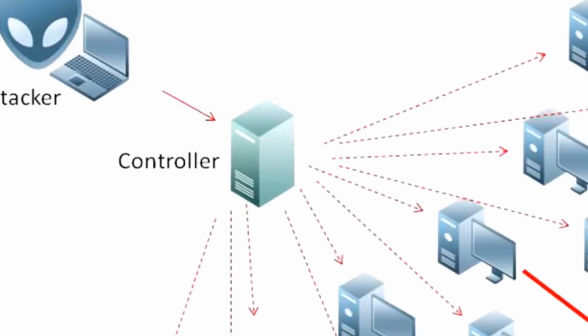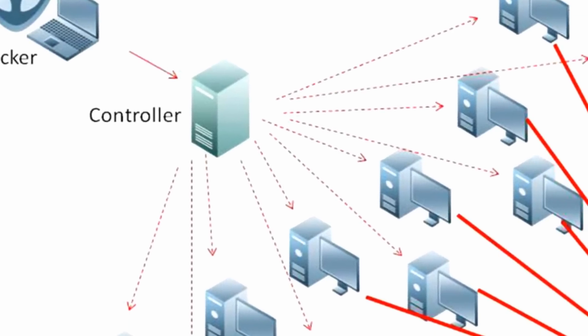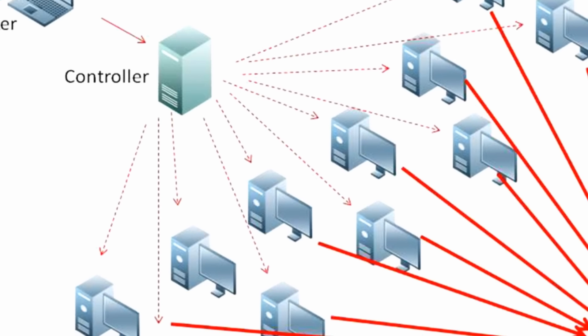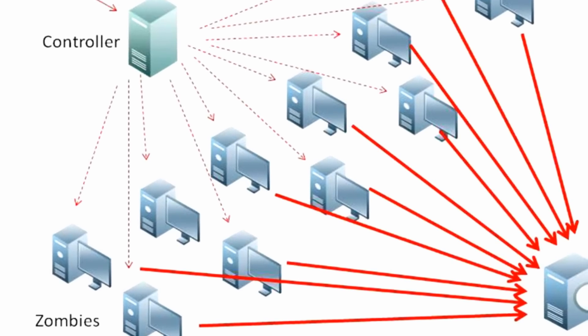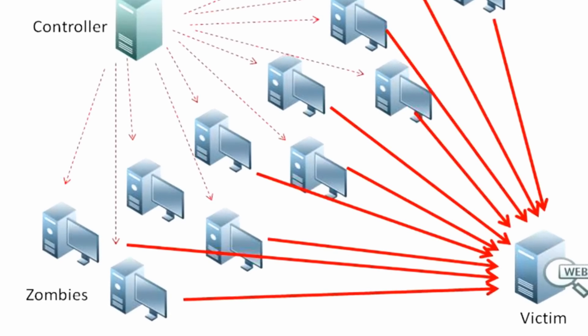NetBrain acts as a shield, detecting when incoming traffic is part of an attack and directing it elsewhere so that service isn't interrupted. The CSU team hopes that, once it's been proven effective, NetBrain can be made widely available and help protect against cyberattacks across the internet.